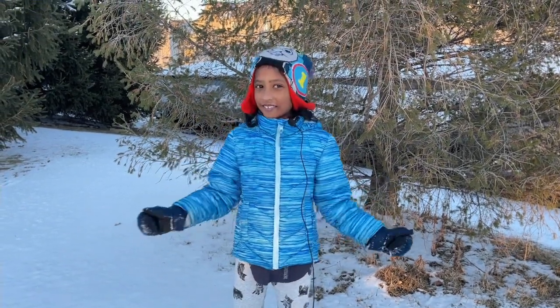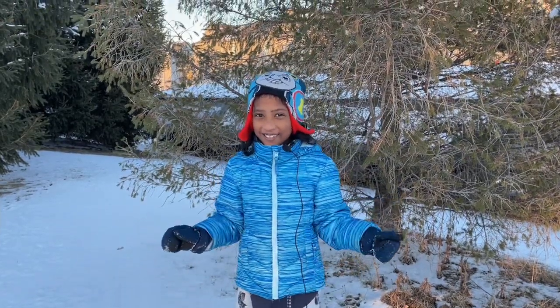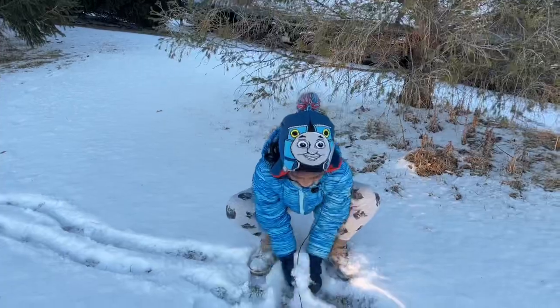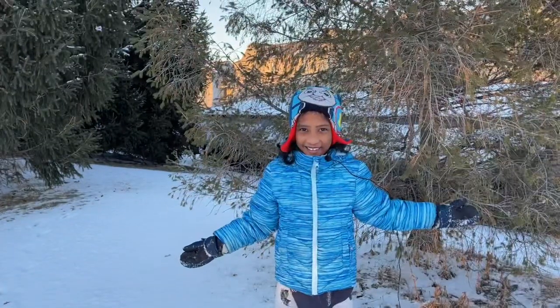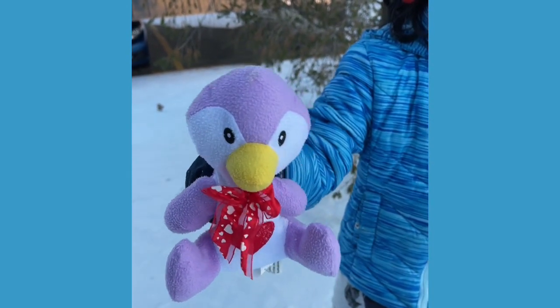Hi friends, welcome to Ria's Reading Room. Today we are in the cold, icy snow weather. Ria, it's so cold here. Why did you bring me here?